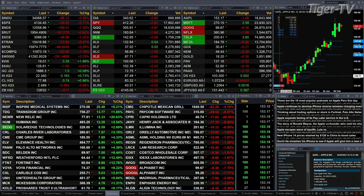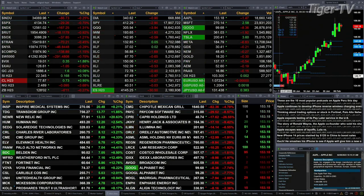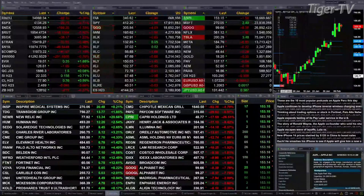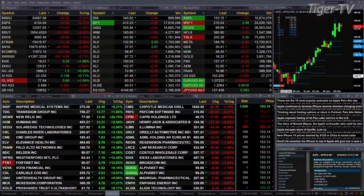Gold is up about 50, so essentially flat. Silver's up 16 cents, that's up about three-quarters of a percent. Light sweet crude is up one percent — 73 pennies to the upside. Natural gas back nine cents. The 30-year Treasury is trading out at 128.02.